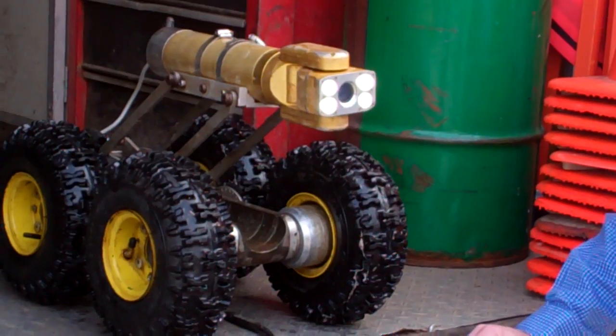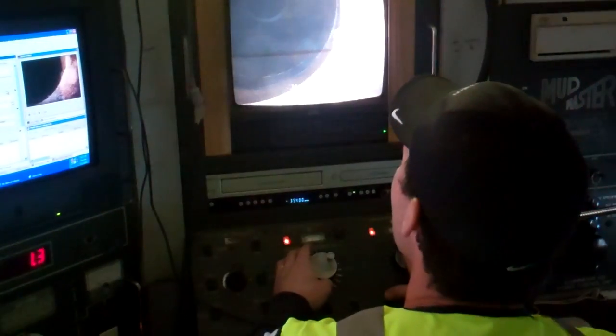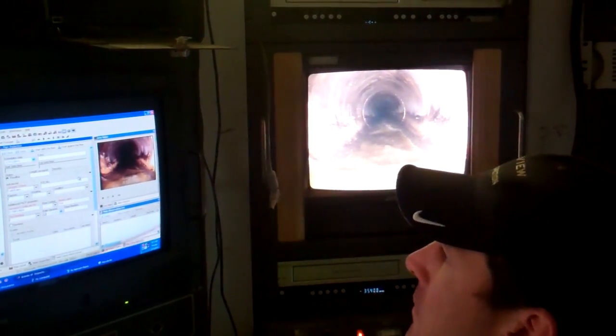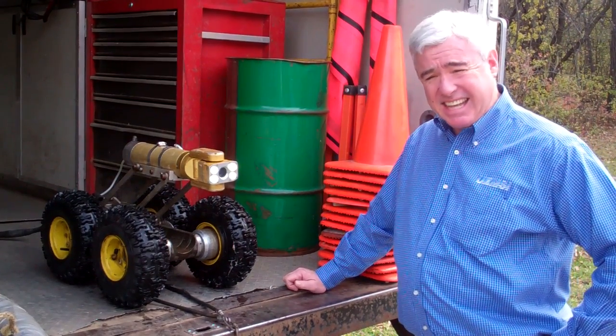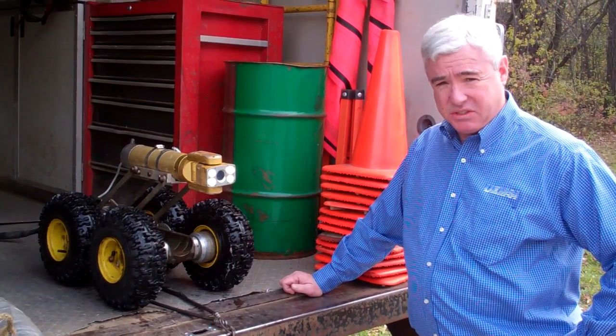Pipeview LLC is the contractor who owns this particular vehicle. This village contracted out Pipeview LLC to televise about 60,000 feet throughout the village, just documenting the quality of the system. It's a routine inspection on a five-year cycle. The camera has a 10x optical zoom and a 4x digital zoom.